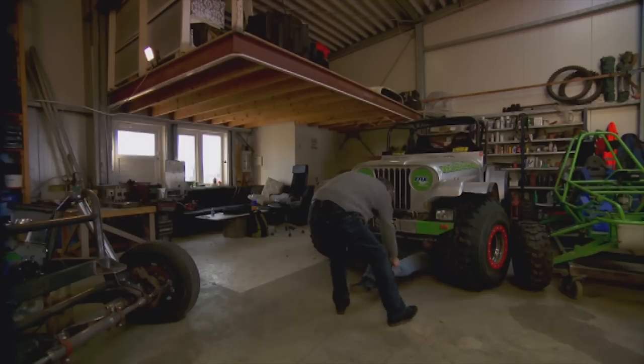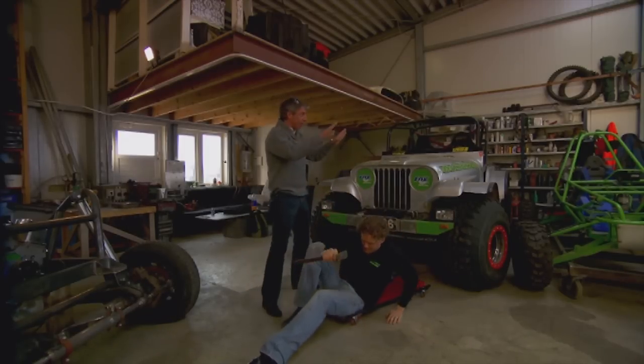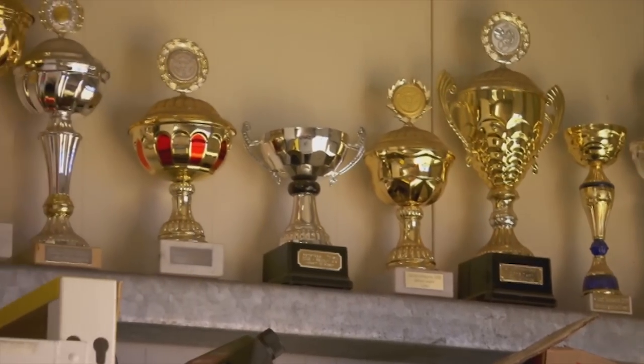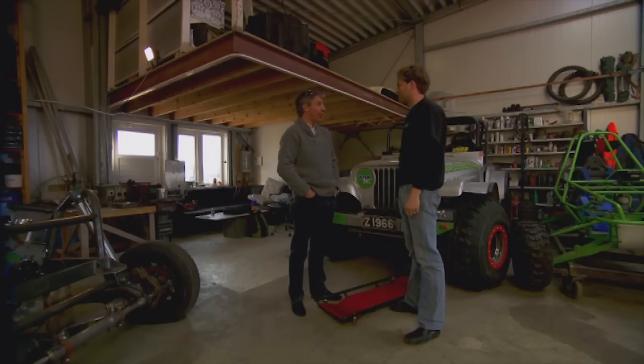Mate, we've got a problem. I've had a look round your race shop and I can't see a kettle. Can't build cars without tea and coffee. We just drink milk.